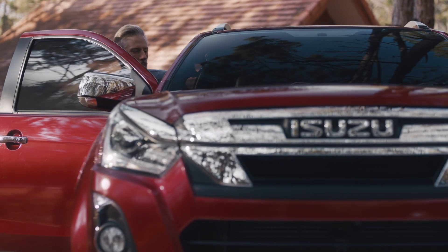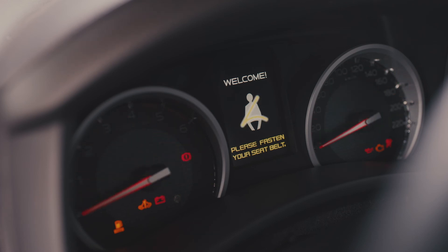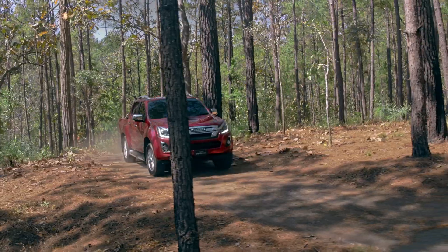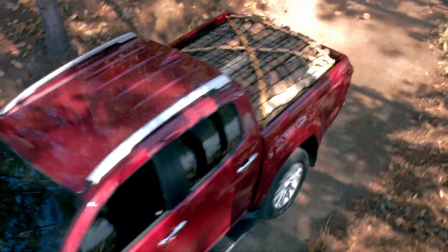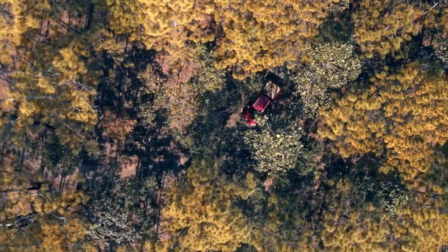Today, the Isuzu D-MAX is our most capable pickup truck ever, with modern design, versatile comfort, and practicality for any lifestyle. We like to say that the D-MAX's DNA has the spirit of a truck — it's in its blood. Years of evolutionary truck technology packaged into the DNA of your next pickup.